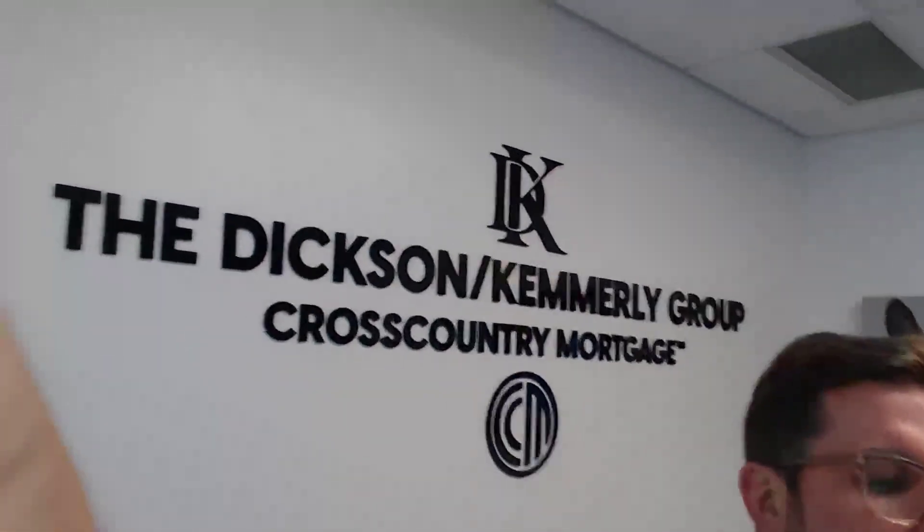Happy Friday everybody! First and foremost, check out that new badass sign here — I will show you, it just got installed this morning. I wanna give a quick shout out to Sign Up: if you're in Tucson, Arizona and you need any type of signage, they're your people — great people, great prices, great product.